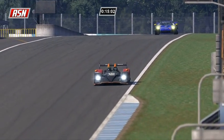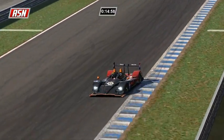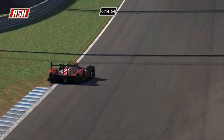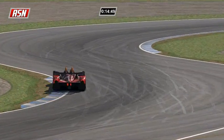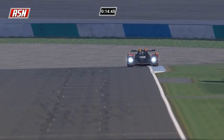My timing and scoring has only been working for about 20 minutes. It only confirms that Budnick, Jakubowski, Rossi, and Arsidiacano pitted, although I'm pretty sure the other GT cars pitted earlier on in the race.